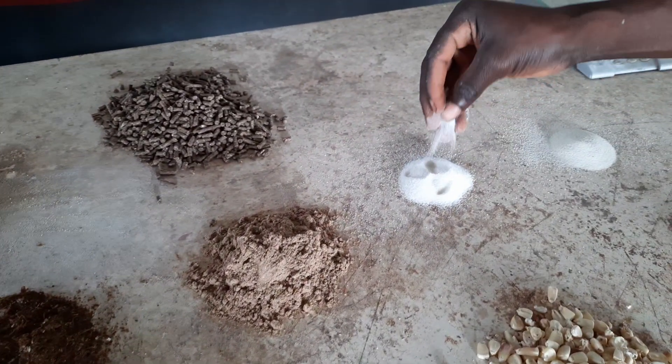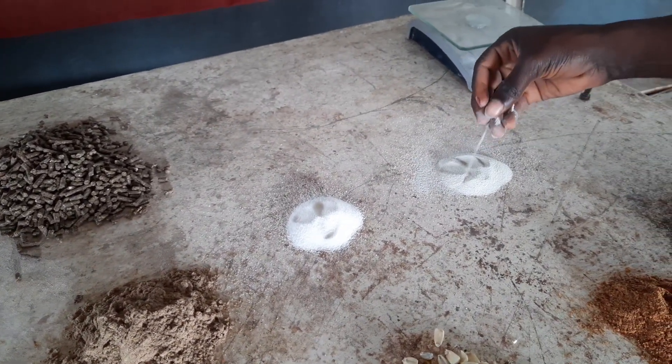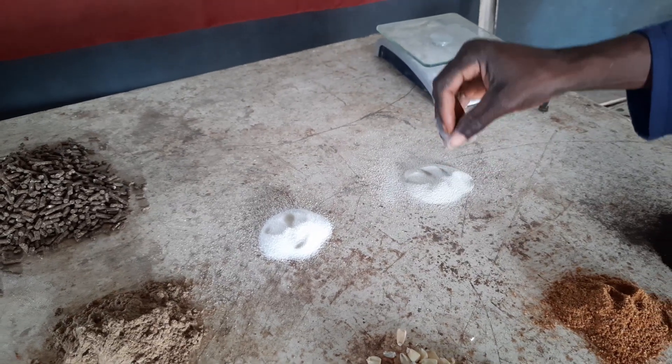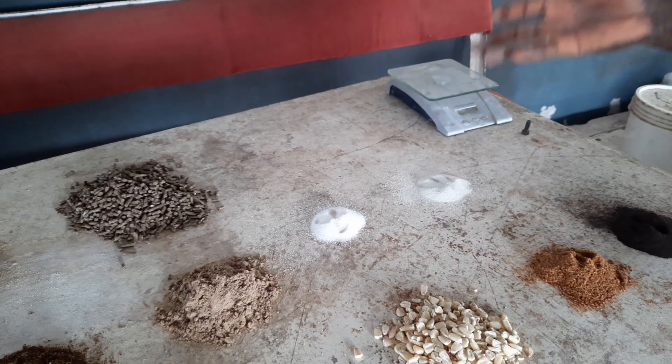And here is vitamin C. And here is an enzyme which helps in the digestibility of our feed, helps in the gut health of our fish, and aids digestion.